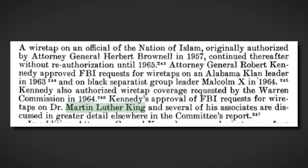For the president to ask the Federal Bureau to conduct name checks of their critics and members of their political opponents' staff is downright insane. If this happened today, the news coverage would be monstrous. There were also cases where the Kennedy administration authorized wiretaps on Martin Luther King, officials of the Nation of Islam, the Alabama Klan leader, and Malcolm X — very heavy political figures of their time. Kennedy's approval of FBI requests for wiretaps on Dr. Martin Luther King and several associates is discussed in greater detail in that committee's report.